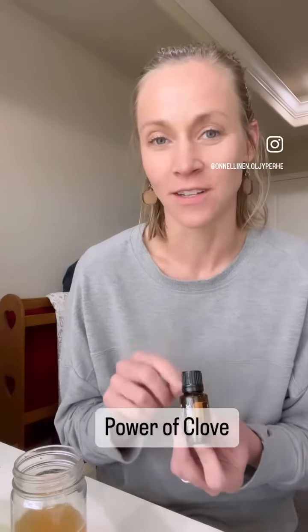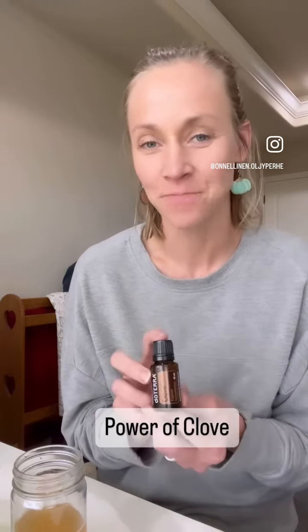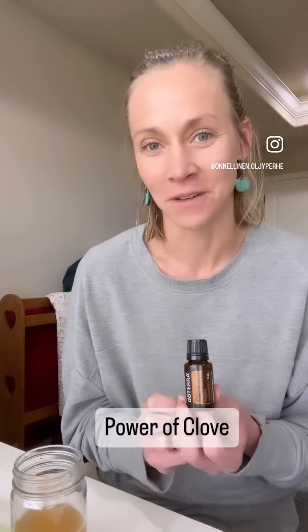I personally love anything pumpkin, and clove has been one of the oils I like to add in my baking during fall and winter. This month you can get clove free as a gift from doTERRA when you place your rewards order by the 15th. So get some clove in your home and start using it to support your physical, emotional, and mental wellness.